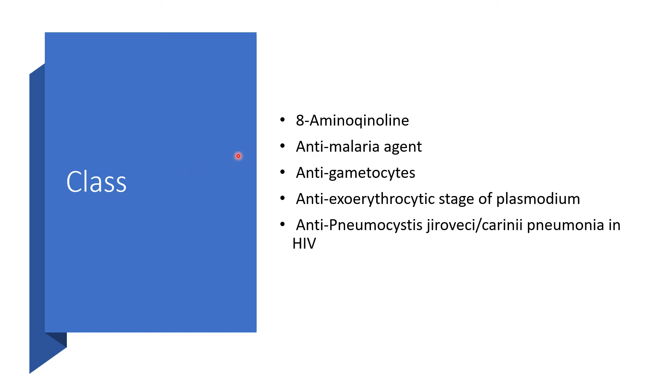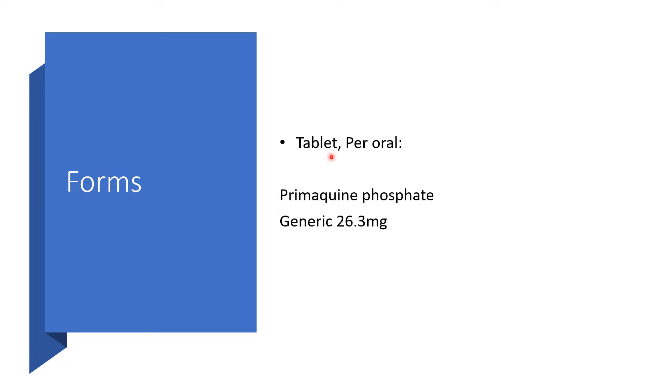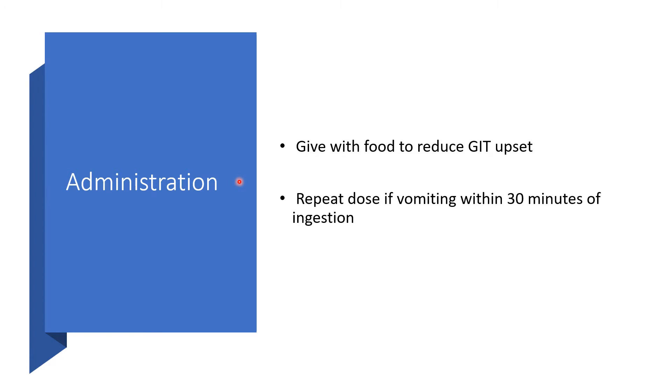It belongs to the class of medications known as 8-aminoquinoline — an anti-malarial agent. Primaquine is also active against the exo-erythrocytic stage of plasmodium, that is the hepatic stage, and also against Pneumocystis jirovecii or carinii pneumonia in HIV-positive patients. It appears in tablet form for oral use; Primaquine phosphate is available as 26.3 mg per tablet. Administration should be given with food to reduce GI side effects. Repeat the dose if there is vomiting within 30 minutes of ingestion.